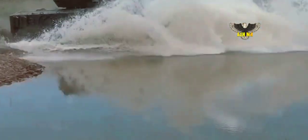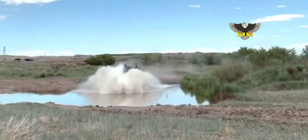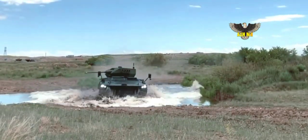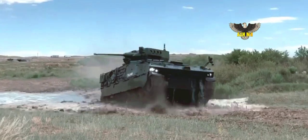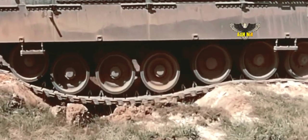The torsion bar suspension on each side consists of seven dual rubber-tired road wheels with the drive sprocket at the front and the idler at the rear. It can run at a maximum road speed of 70 kilometers per hour with a maximum cruising range of 600 kilometers.